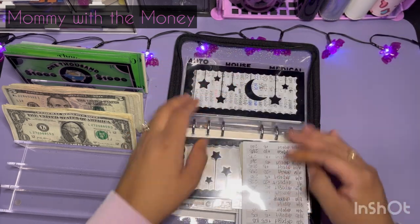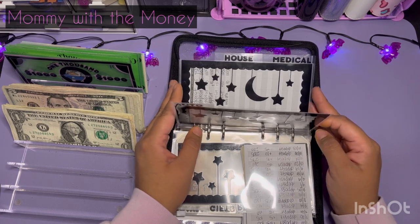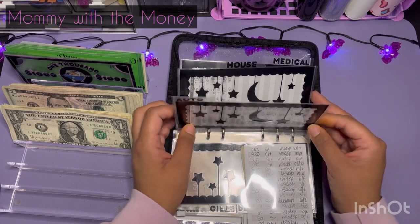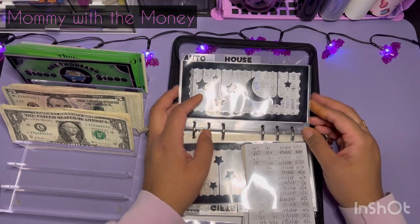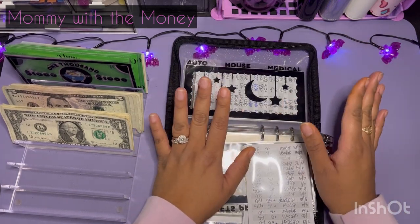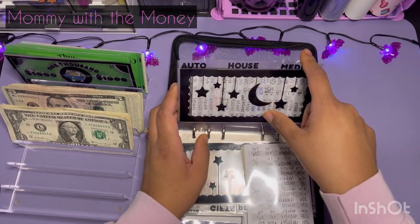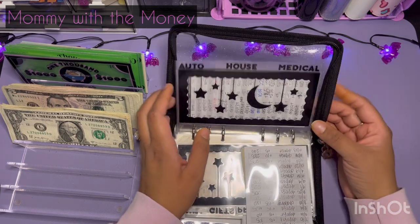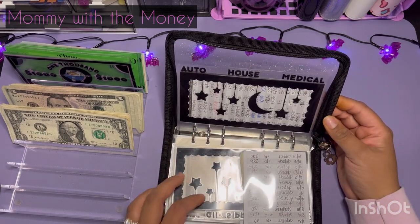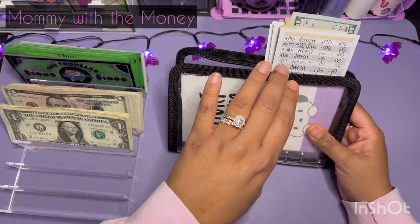The next ones I'm not going to stuff — these are more for my emergency fund: auto, house and medical. We just had a partial roofing done. It was $3,000 and I had a thousand in each one. So I pulled it out to pay for that, but I'll be replenishing that shortly, hopefully with my next two checks. I get paid bi-weekly.